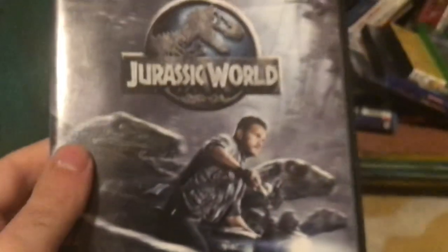Next up we have Jurassic World. Here's the spine and back — it says flat out astonishes, by US Weekly. Let's open this up. There's the red disc with no artwork, but that's okay.